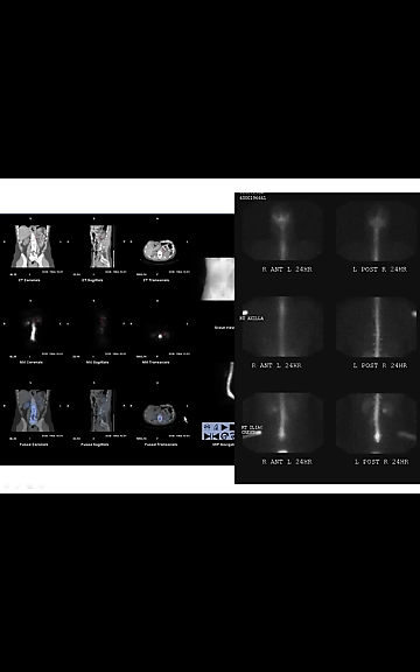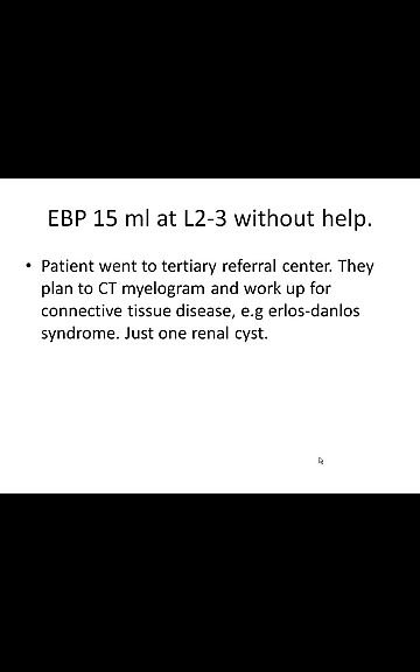So we don't know exactly where this patient's CSF leak was. We tried injecting the L2-3 level on the left side — 15 milliliters didn't help. The patient went to a tertiary referral center, which planned CT myelogram and workup for connective tissue disease — to see whether the patient's connective tissue is too loose, such as Marfan syndrome or Ehlers-Danlos syndrome. But this patient only had one renal cyst, which could be a normal variant.